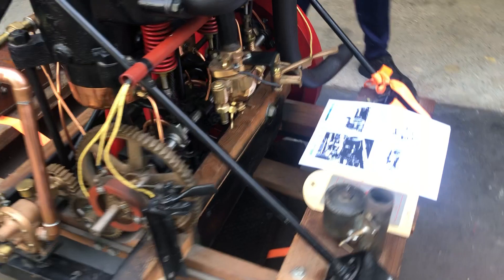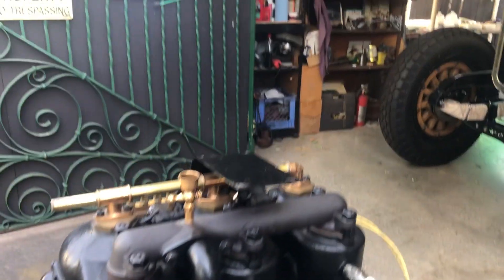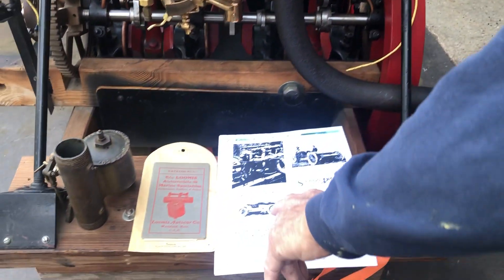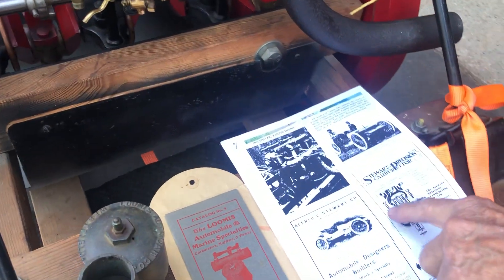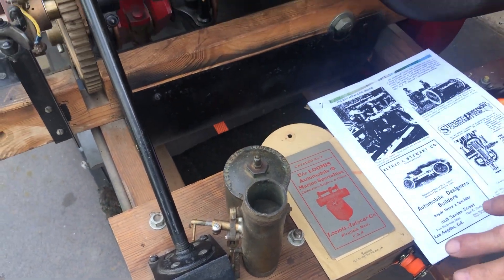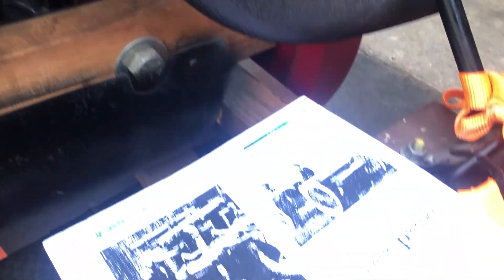This is an Arthur Stewart three-cylinder, four-liter racing engine. It was built by Alfred C. Stewart and Company. He was an automobile designer and builder, and he did specialty things like making the Stewart Precision carburetor.